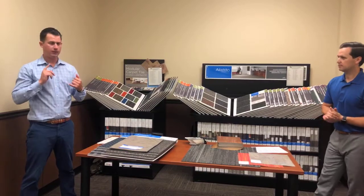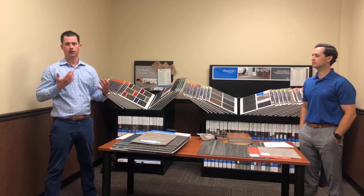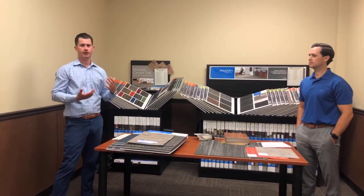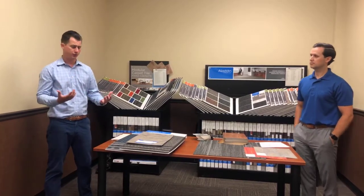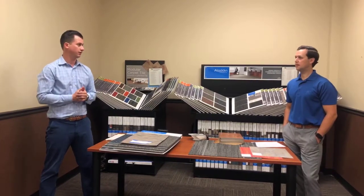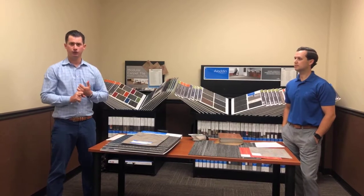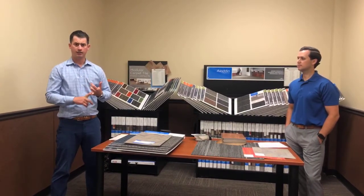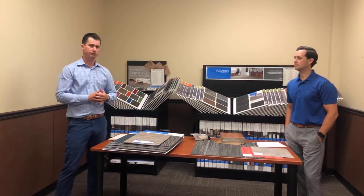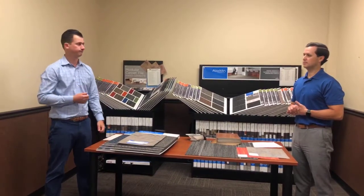In terms of installation — whether LVT, carpet tile, or broadloom — you want to start with a nice, clean, prepped surface. Keep it level and smooth, scrape up any old adhesive, and seal any potential moisture issues. That's going to make for the best installation and keep you happy in the long run. From a maintenance standpoint, just like at home, make sure you're vacuuming regularly, and do hot water extraction probably every six to twelve months in a commercial application. On hard surface, use your topical cleaners and keep that surface nice and clean.